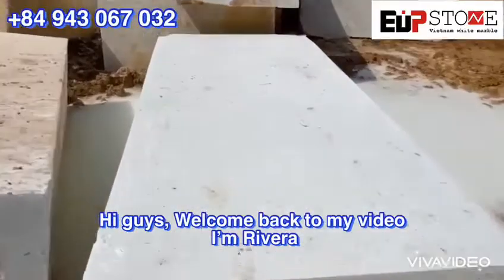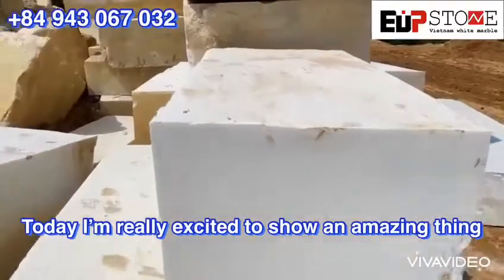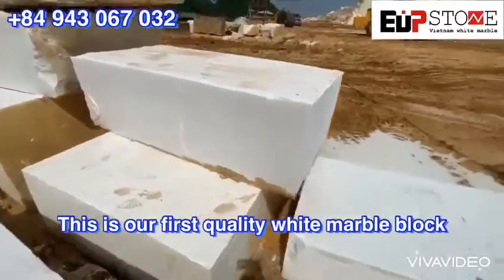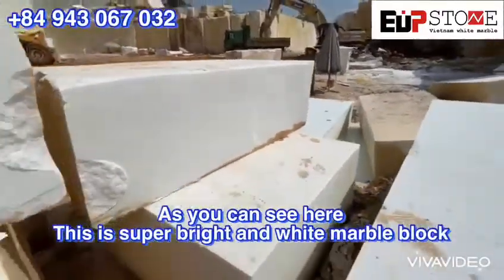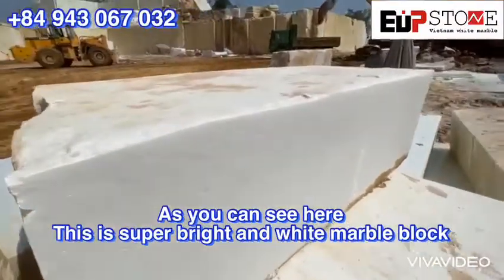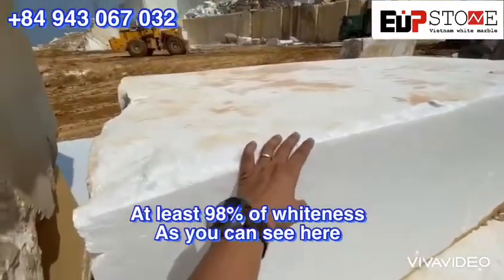Hi guys, welcome back to my video. Today I'm really excited to show you a really amazing thing. This is our first quality marble block. As you can see, it's actually superb — bright and white, at least 98% whiteness.